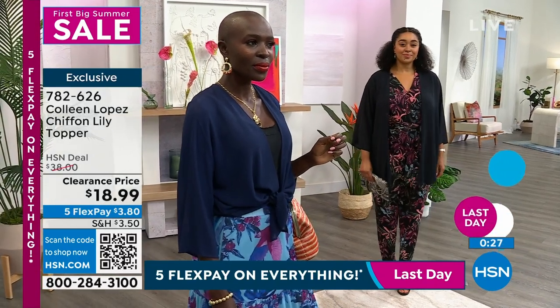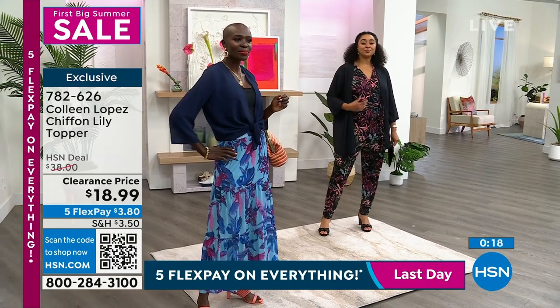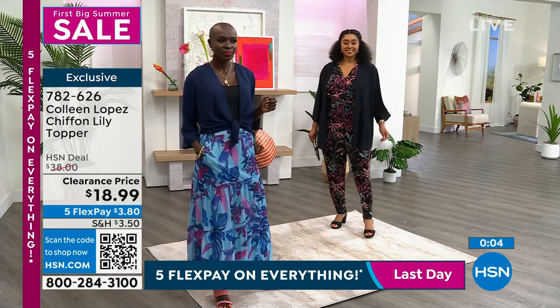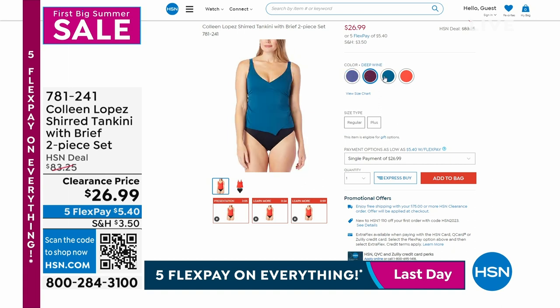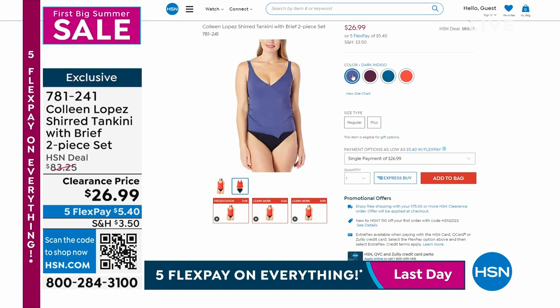Diana has a skirt on with a tank — that tank from Colleen is at a great price that we'll highlight. The topper just brings everything together. You can wear it with shorts too — take a lace tank with white shorts, throw on the topper and it still looks so chic. 782-626 is the item number. We also have a tankini two-piece set with the brief at $26.99 from Colleen. I love that you get the top and the bottom together, especially at a clearance price. That's nearly 70% off. 781-241 is the item number.